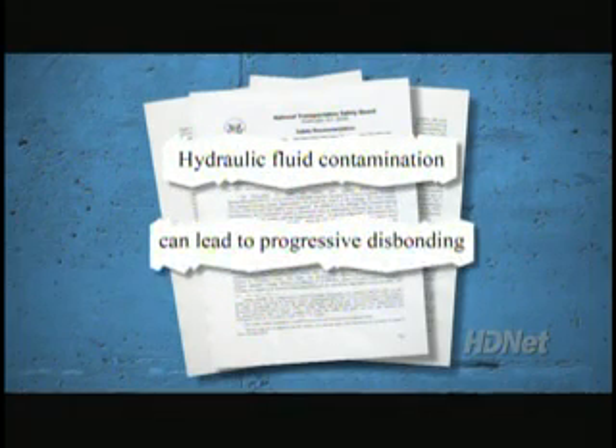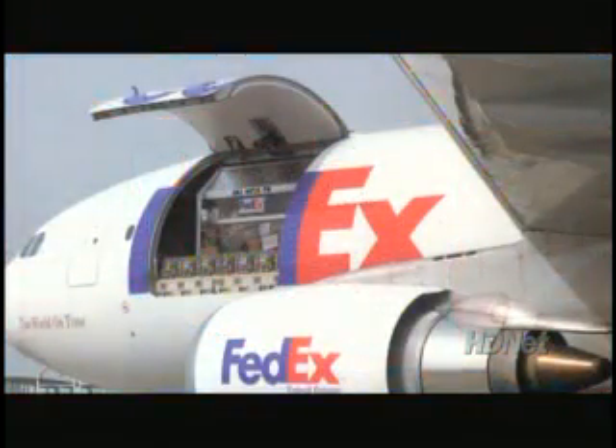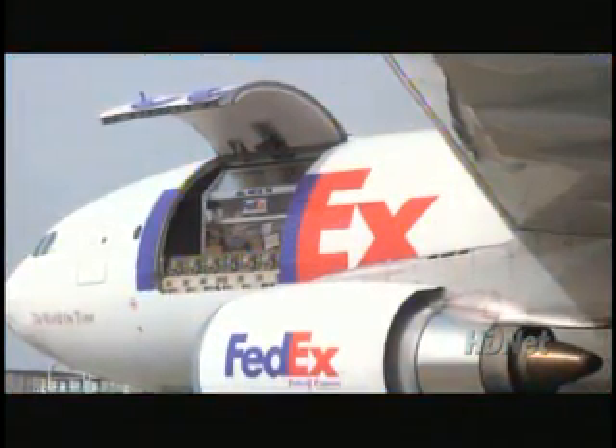In addition, hydraulic fluid had leaked into the composite material, which could cause further damage. Canada's Transportation Safety Office is still investigating the air transit case. In light of the FedEx incident, the NTSB urged more thorough inspections of certain Airbus rudders.